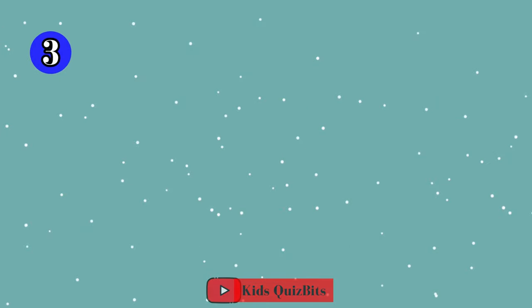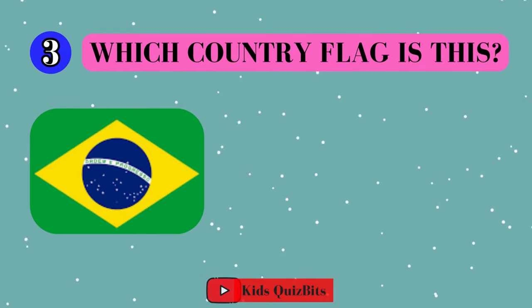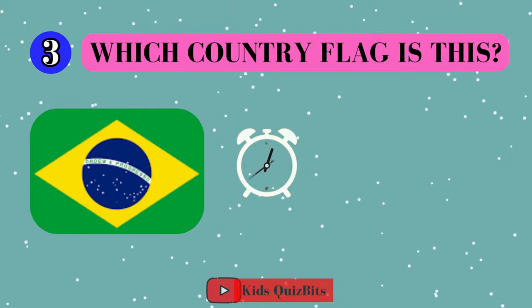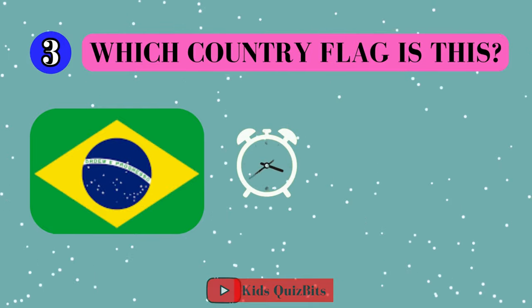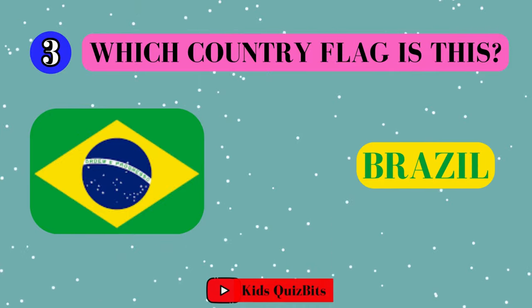Alright, look at this cool flag. Can you guess which country it's from? I'll give you five seconds. Think fast. Five, four, three, two, one. This super flag comes from Brazil!